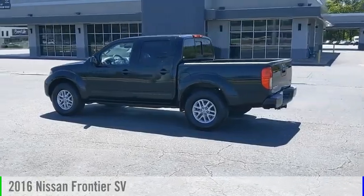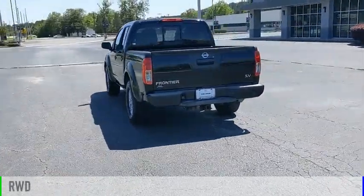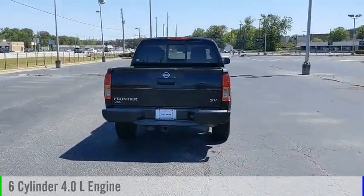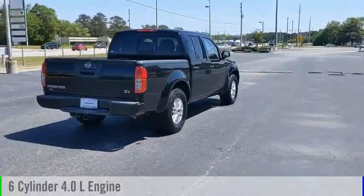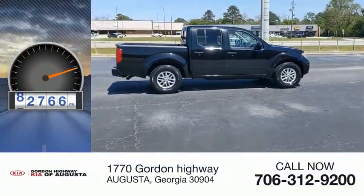Take a ride in the 2016 Frontier. This vehicle is powered by a rear-wheel drive, 6-cylinder, 4.0-liter engine, and comes with the automatic transmission. This vehicle has less than 95,000 miles.